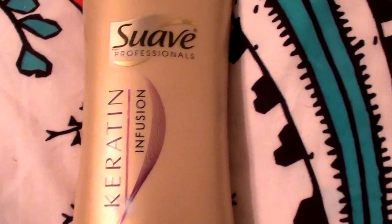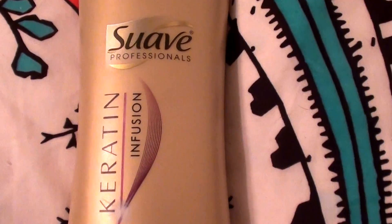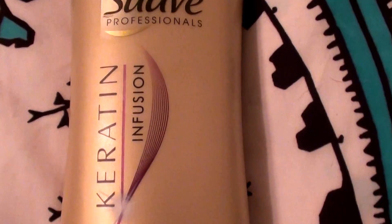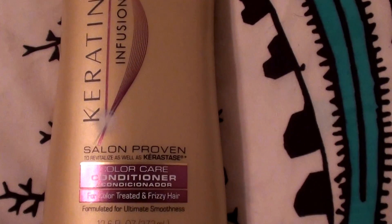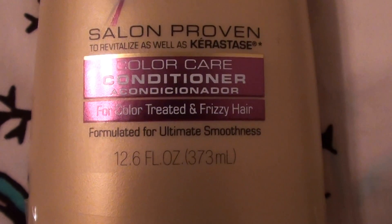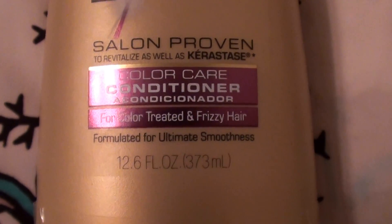So this works great, I really like it. Bought it at Walmart — it's very economical, I think I paid about four dollars for it. This is the Suave Professionals Keratin Infusion Salon Proven Color Care Conditioner, for color treated and frizzy hair.